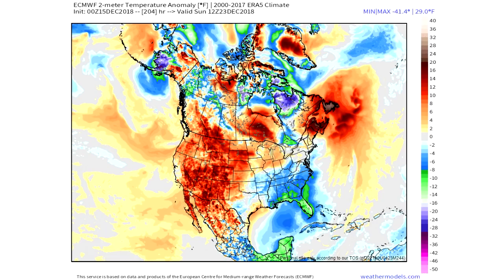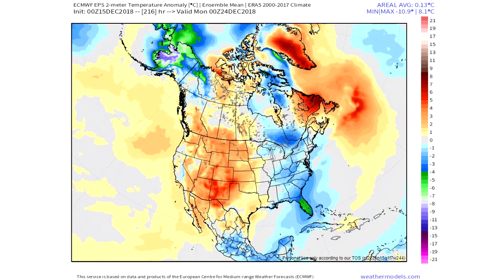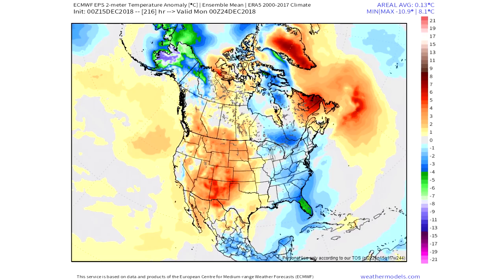You can see the ECMWF has this as well — cold down there in the southeast, though it does show warm in Maine. I think it could be cold on the entire east coast though. The EPS, which is the European ensemble, also has this, so that does have ensemble support as well.